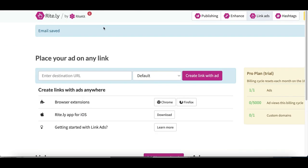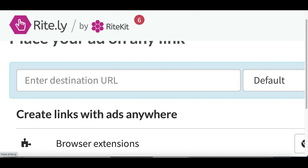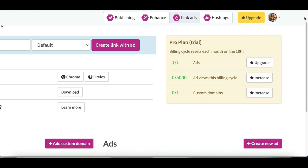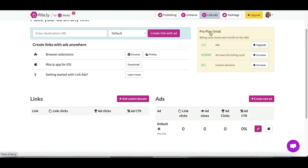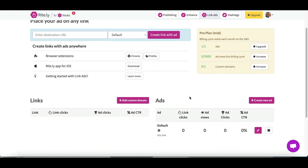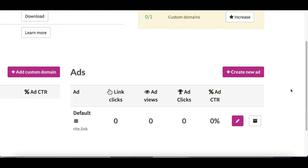Bot number three is going to be one of the funnest ones you can start using and it's actually going to let you make money from almost any website online. The name of this bot is called right.ly. All you've got to do is go to their website, sign up and create a free account. Once you're inside your account, click at the very top where it says link ads. After you do that, you're going to see a page where this bot is going to let you post ads on any website that you want.